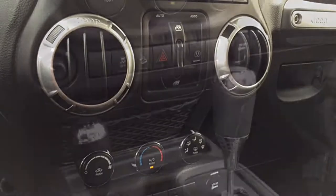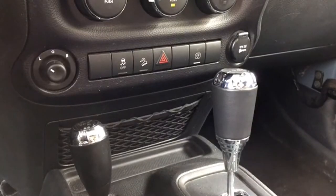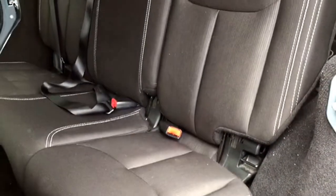Below that are your controls for the powered windows, as well as your climate controls that include auto climate and a back window defroster. Your powered mirror controls sit below that, and you'll notice your four-wheel drive shifter conveniently located beside your regular shifter. The back bench has room for three passengers to sit comfortably.